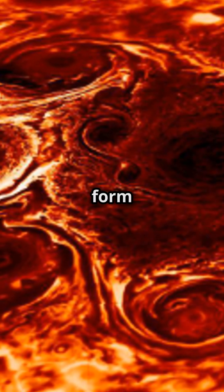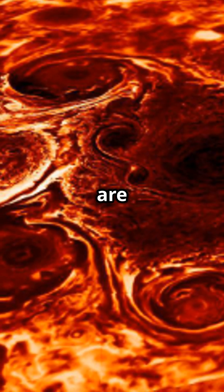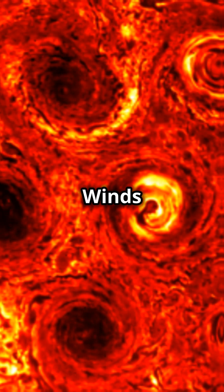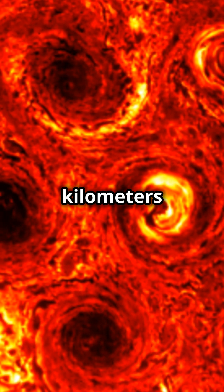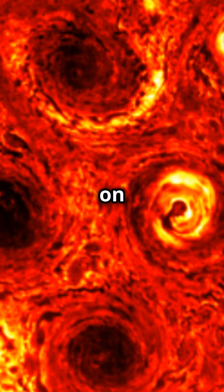And the cyclones? They form a perfect octagonal pattern — a stable structure that scientists are still scratching their heads over. Winds roar at over 350 kilometers per hour, or 220 miles per hour, rivaling the strongest hurricanes on Earth.